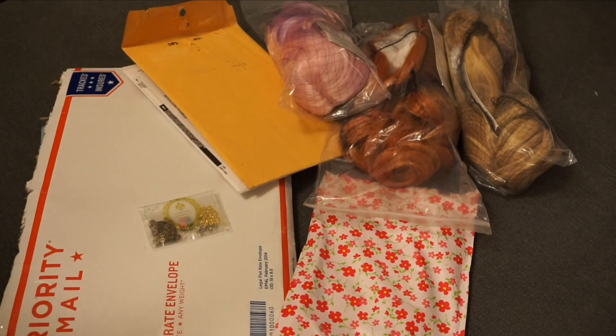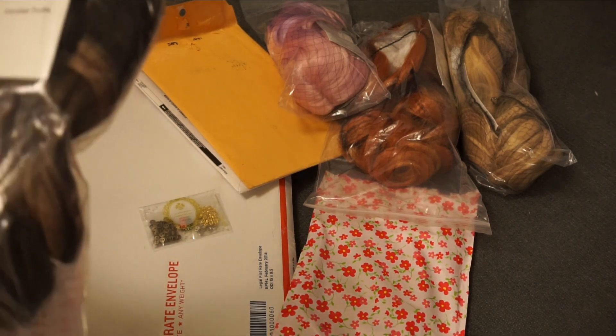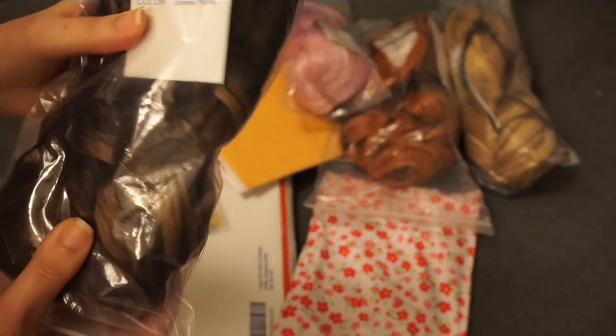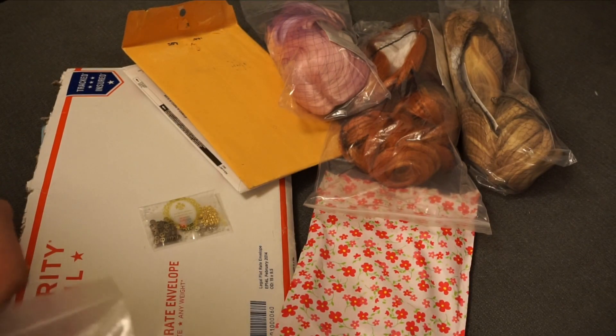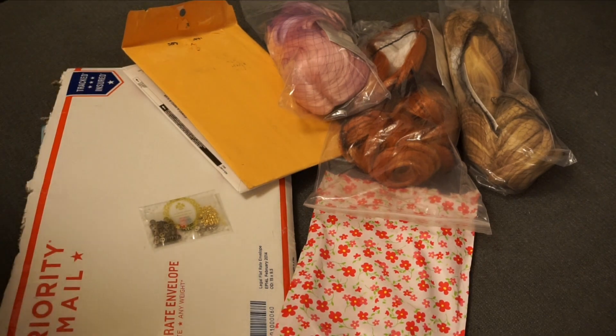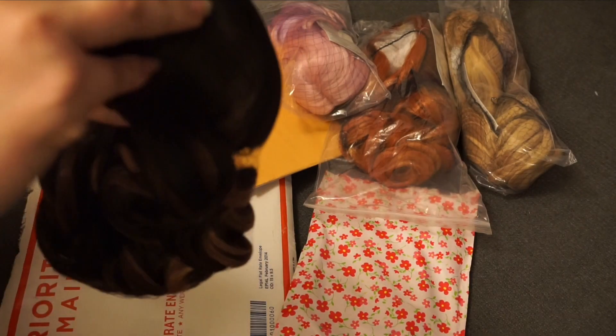I'm gonna do these first since I couldn't remember the name, but I got these wigs from Exquisite Doll Design. They just are like this. This one is Caramel Truffle, and I picked this one up. I'm doing a couple costumes and I think one of them I'm just gonna leave her bald.